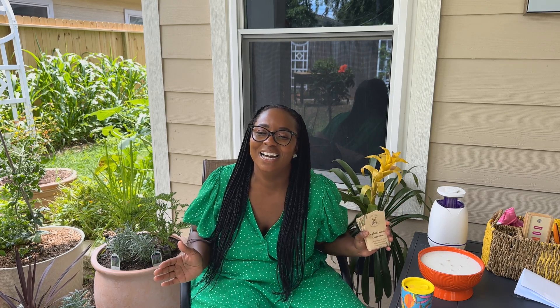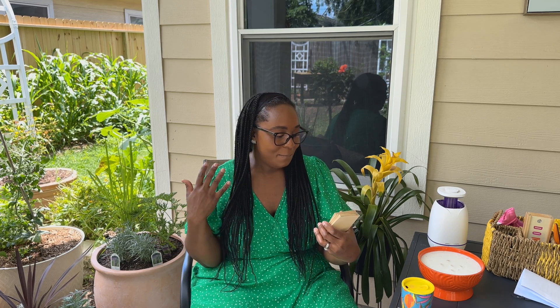Hello everybody, welcome back! As you've seen on the title, we have another seed haul. I swear I'm not a seed hoarder, I promise, but I am getting ready for the fall garden. Once you go to a seed website you get to looking around — it's just like going in a grocery store, you go for one thing and you end up with something else. Stay tuned as we go through these really unique seeds I found on Backyard Garden Seeds.